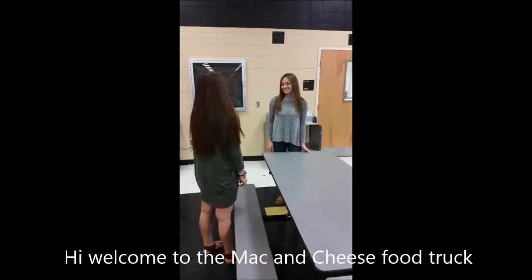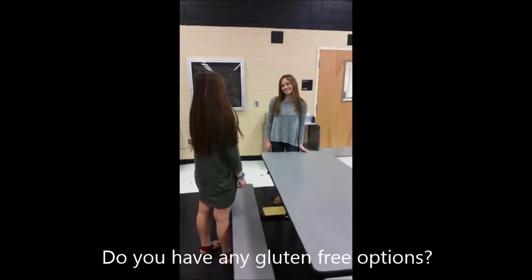Hi, welcome to the Mac and Cheese Bean Shack. Do you have any gluten-free options? No, I'm sorry. Yum.